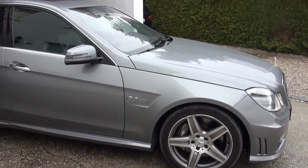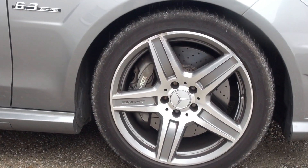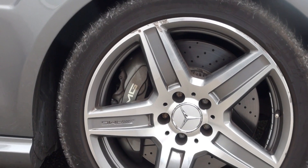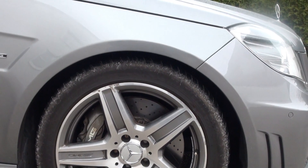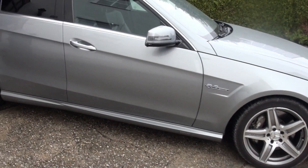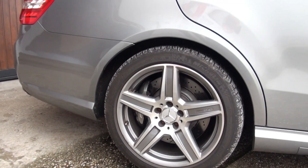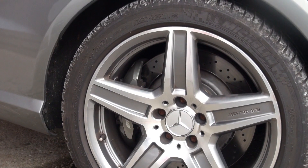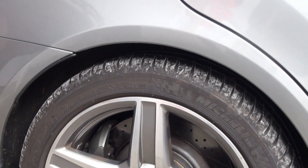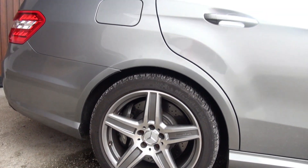Das Auto ist weder optisch noch technisch irgendwie zu beanstanden – alles funktioniert, alles ist in einwandfreiem Zustand. Er hat sogar vor kurzem, vor 10.000 Kilometern, die komplette Bremsanlage bei Mercedes ersetzt bekommen. Die Bremsscheiben sind gerade erst kurz eingefahren worden an der Vorderachse, die Reifen Michelin sind auch sehr gut vom Profil her.